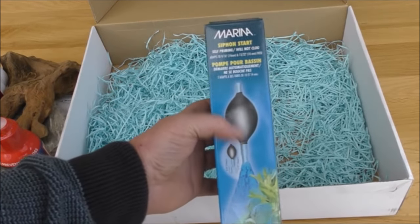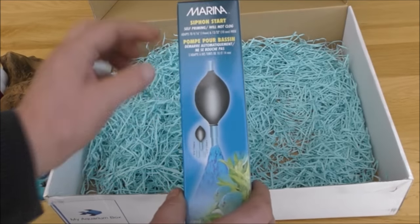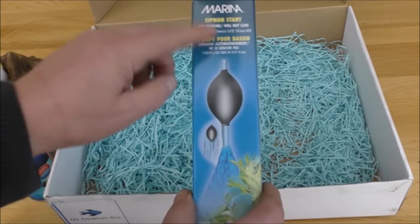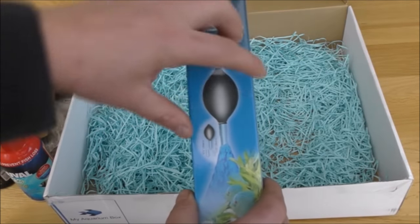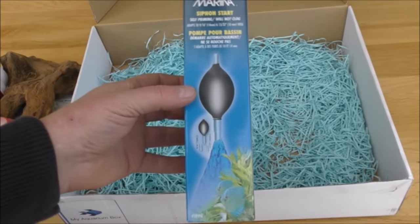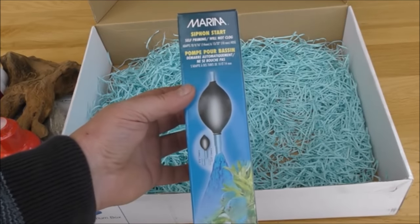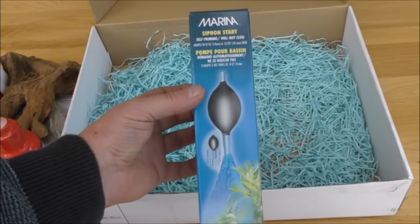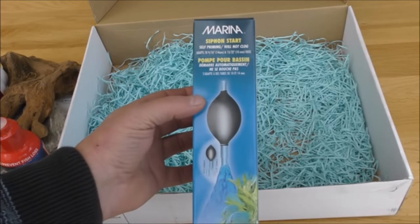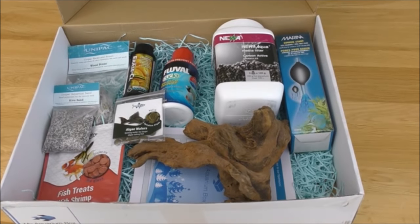And lastly, from Marina, we've got a little siphon start. Basically you attach this rubbery ball to the bottom of your siphon that you use on the gravel cleaner, and instead of sucking it, you just squeeze this and it starts the siphon — saves you getting a mouthful of water. I know all about getting a mouthful of water because I had pneumonia from that once and nearly died. If I'd had one of those, I would not have got pneumonia and would not have nearly died. So there you go — that's it all laid out. That is what is in the box.